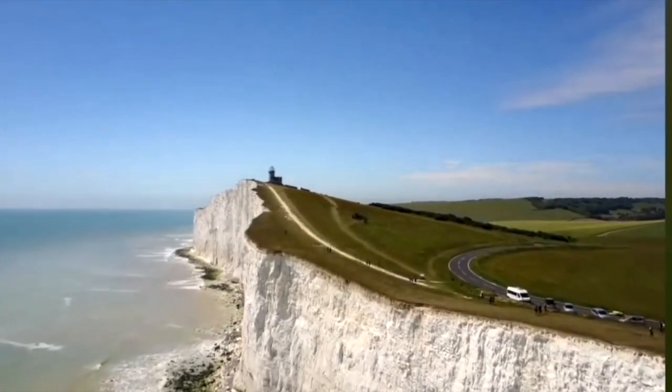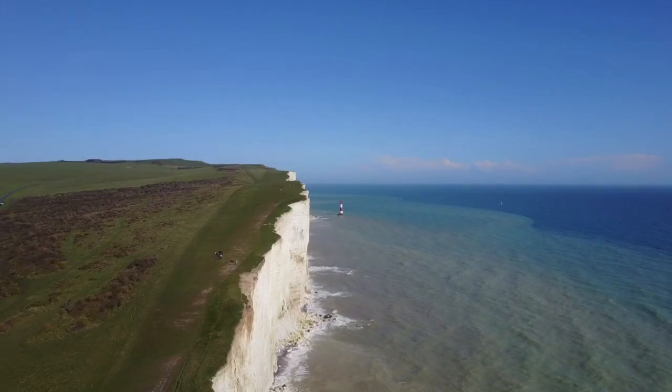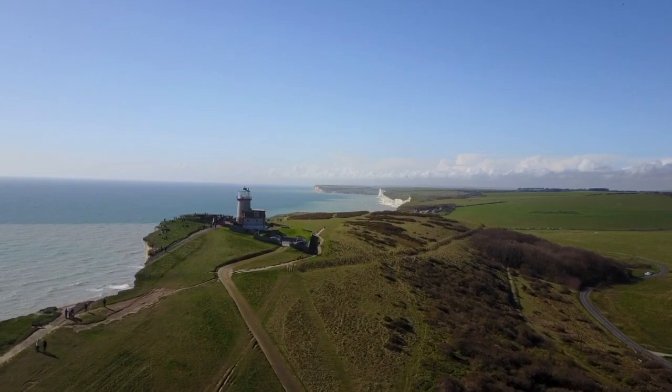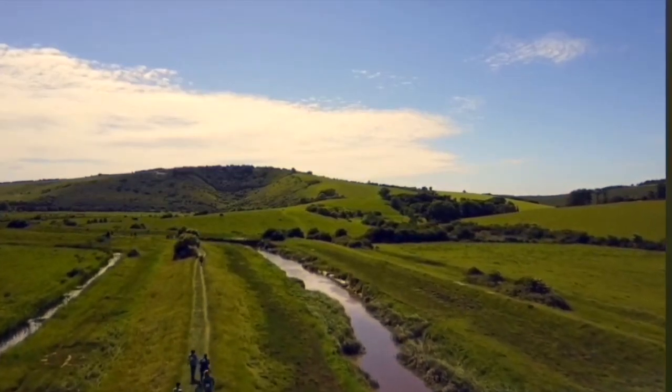The South Downs National Park in the southeast of England hosts many awe-inspiring sights — you can see beautiful cliffs, hiking trails, and lush green scenery. This is one place you should definitely see in your lifetime. Join me as we explore this beautiful place.